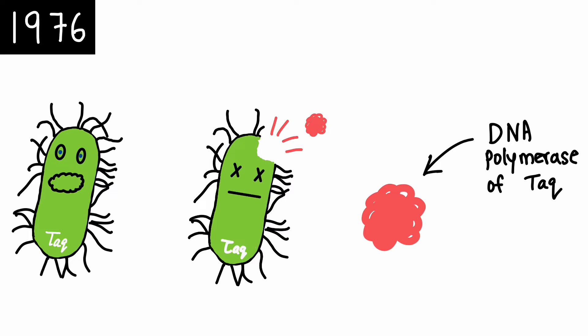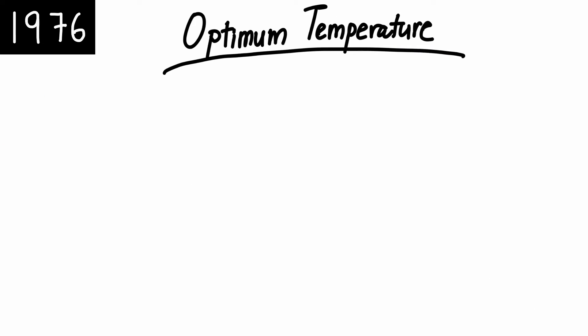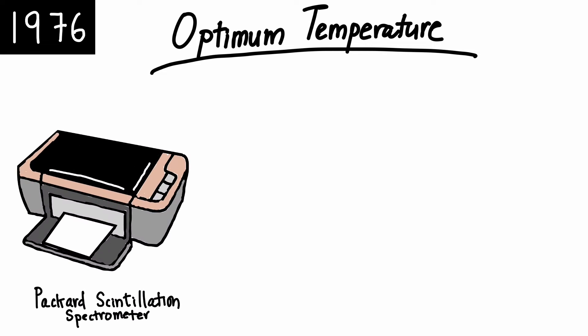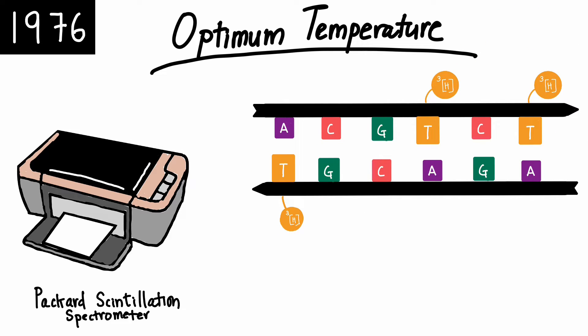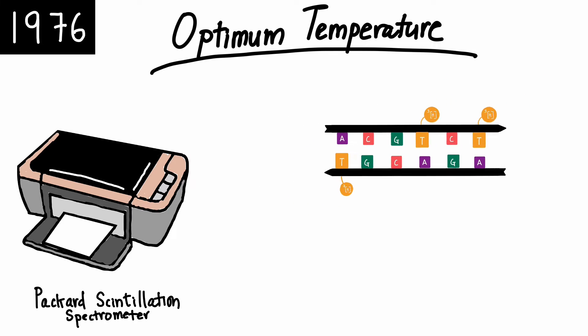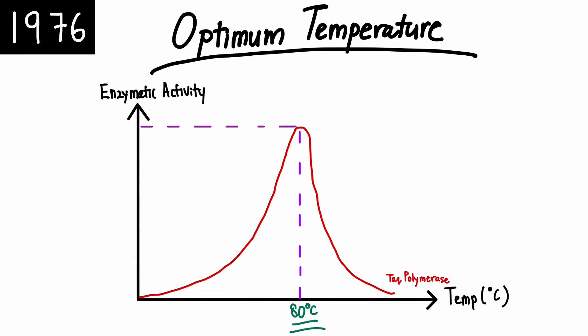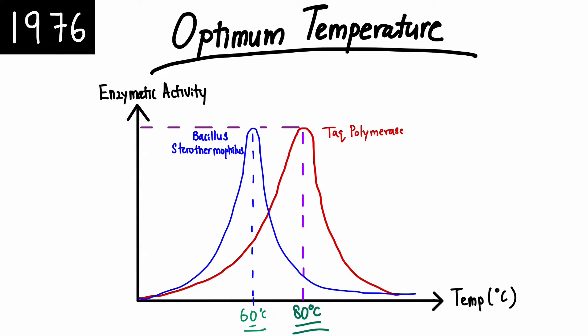Numerous tests were performed on this enzyme. The first test was to find the optimal temperature for Taq polymerase. Using a Packard Scintillation Spectrometer, the enzymatic activity of Taq polymerase was quantified by the mass of radioactive thymidine triphosphate that was integrated into an acid-insoluble product. The greater the mass of radioactive dTTP, the higher the enzymatic activity. By repeating the test at multiple temperatures, Alice Chien and the team found that Taq polymerase has its peak activity at 80 degrees Celsius, which was significantly higher than previously discovered thermophiles.